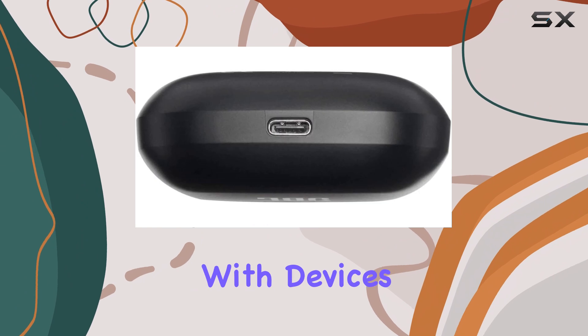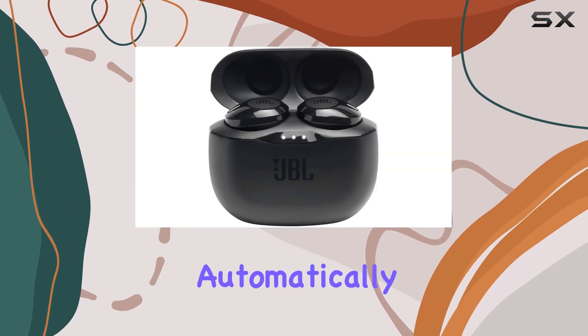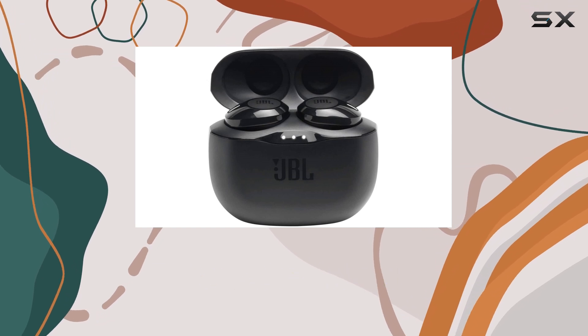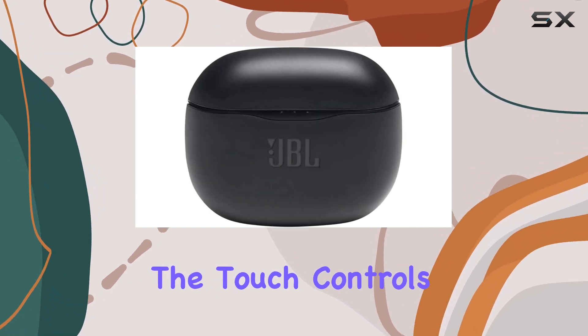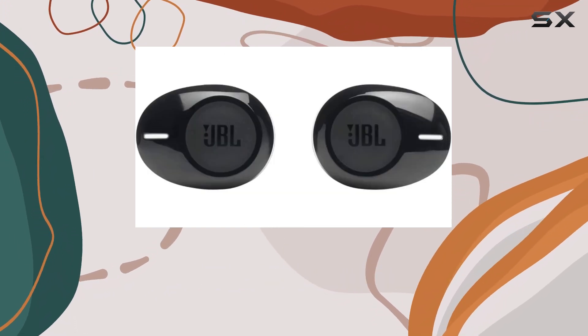The seamless pairing with devices is a breeze. Just pop them out of the case and they connect automatically, which is a game-changer for those who are always on the go. Additionally, the touch controls make it easy to manage your music and calls without fumbling with your device.